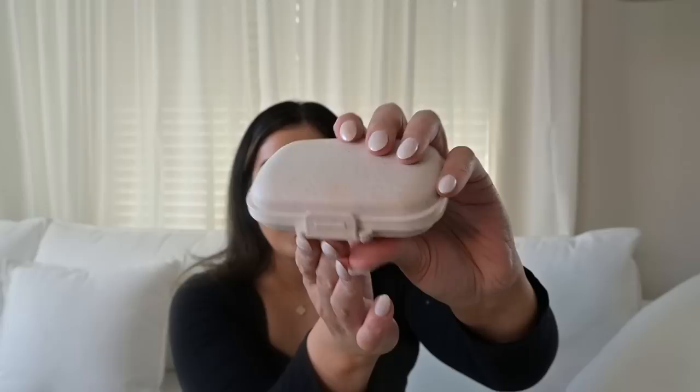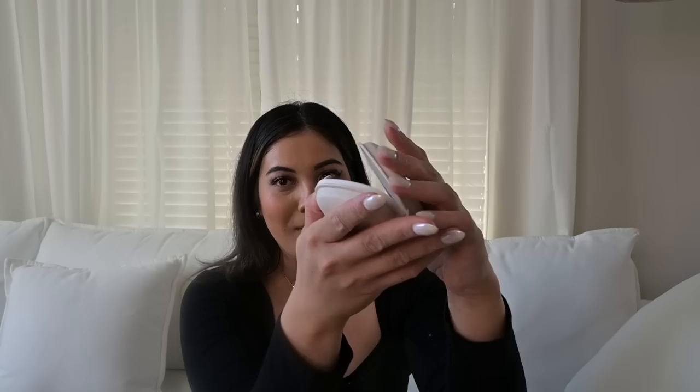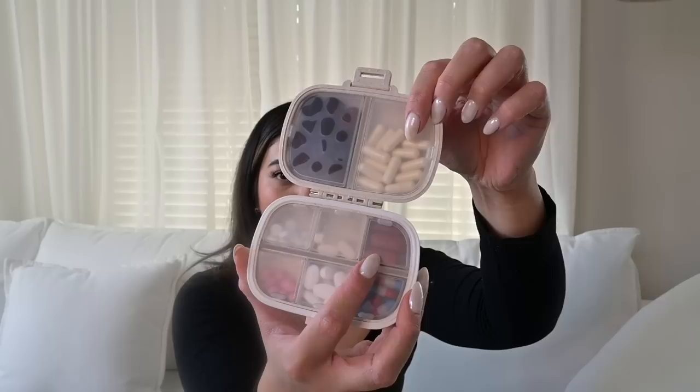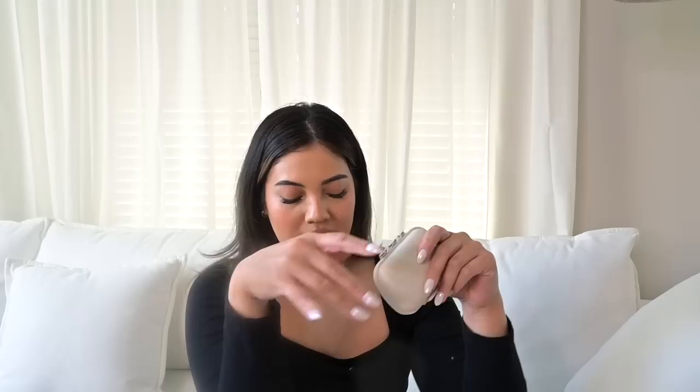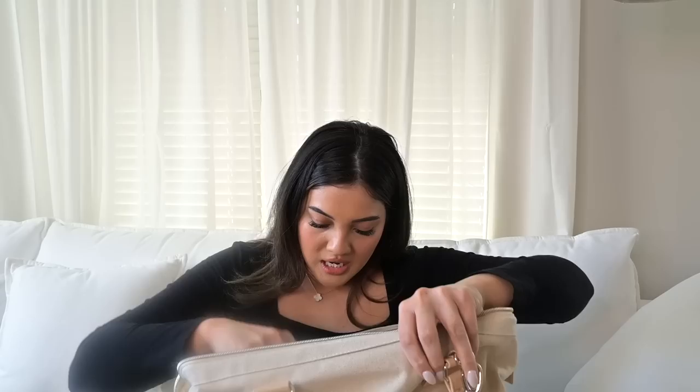The last thing in this bag is my travel pill case from Amazon — I'm obsessed with it. I don't really take medication, but I take so many vitamins and supplements that I always want to have them when I travel. I have multivitamin gummies, probiotics, Tylenol, de-bloating pills from JS Health, calcium, B12, iron, and vitamin C. Such a great, aesthetically pleasing travel pill case for about $7 on Amazon. I'll link everything I've mentioned.